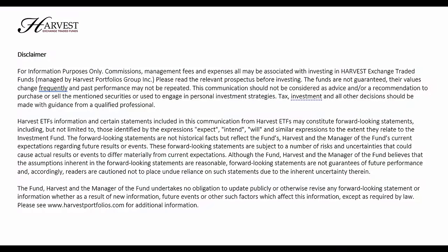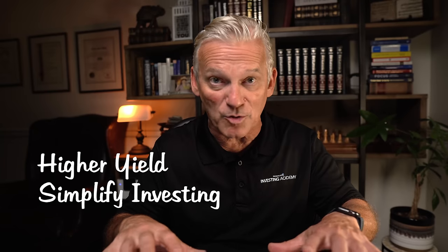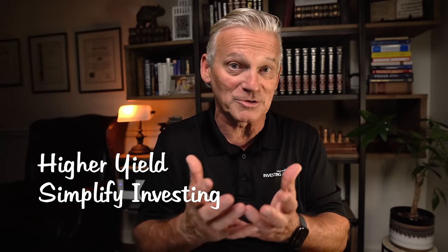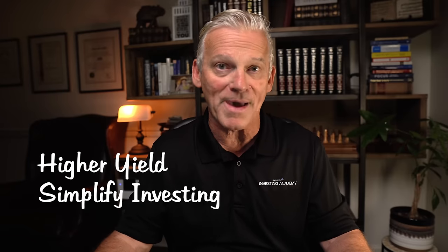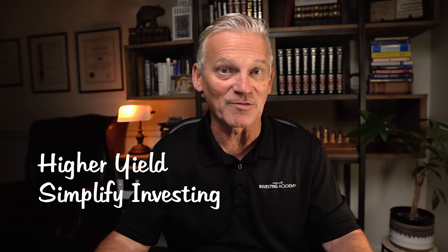I would like to thank the sponsor for today's video, which is Harvest ETFs. In the video today, I'm going to design a portfolio that I think is ideal for a retirement type scenario. I'm going to look at five of the ETFs that Harvest manages, and they are designed specifically to have a higher yield than you would normally get. They also simplify management of a retirement portfolio if you're the type of person who likes to use ETFs, as opposed to going out and managing a portfolio of individual securities.